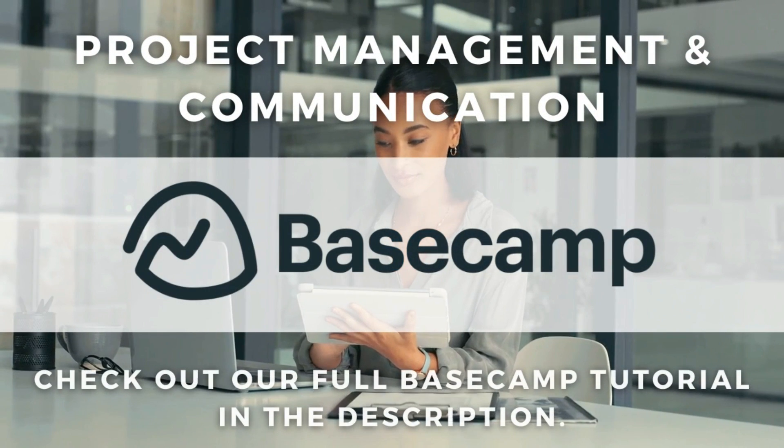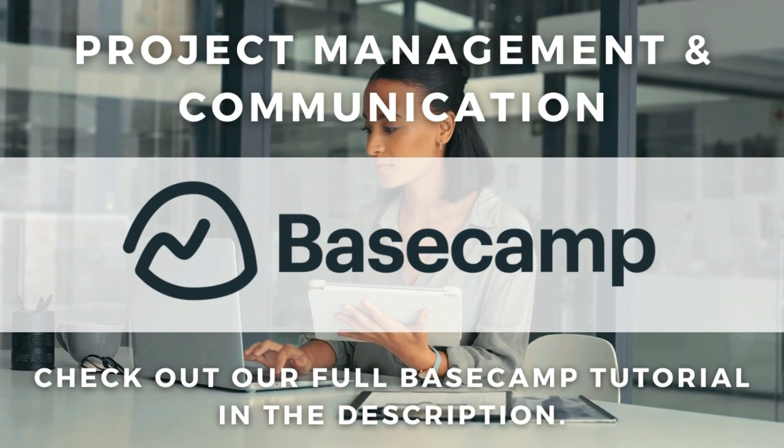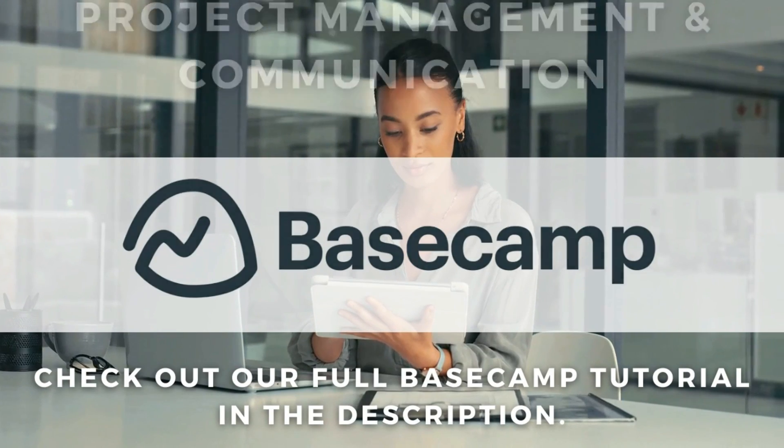You also have access to real-time group chat called Campfire for in-the-moment communication. Essentially, Basecamp is a platform ideal for project management and smooth communication between teams and clients, and you can get started with Basecamp for free.